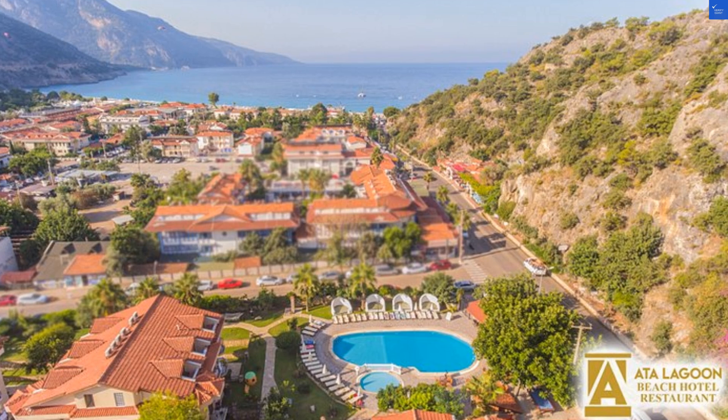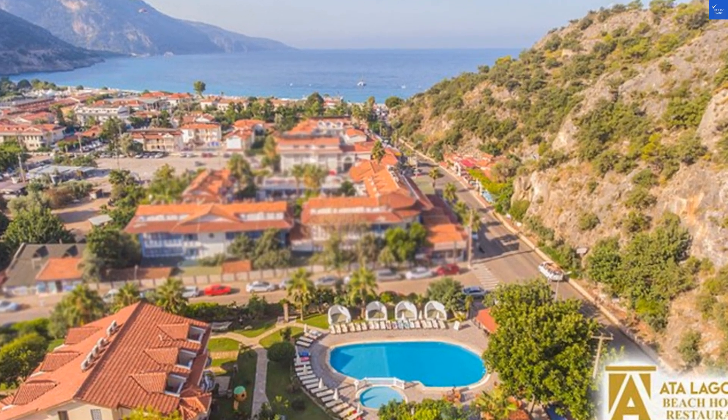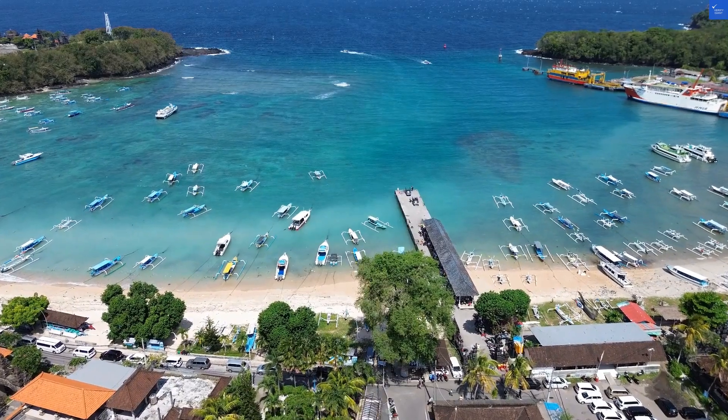So, is the Atta Lagoon Beach Hotel a go or no? No, it's not worth visiting. Aim for that beach, not this hotel.